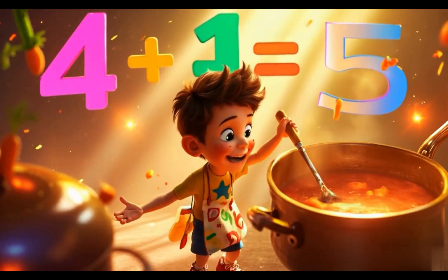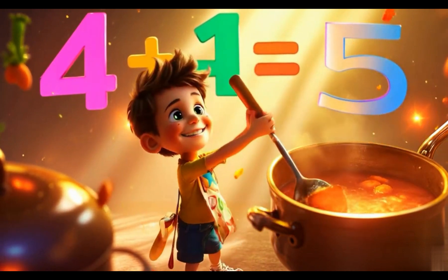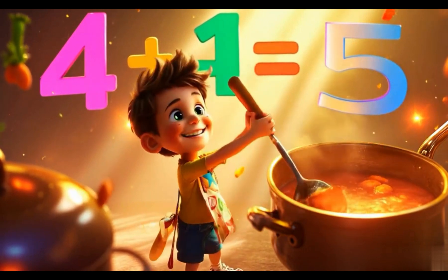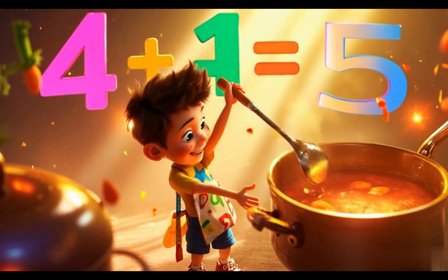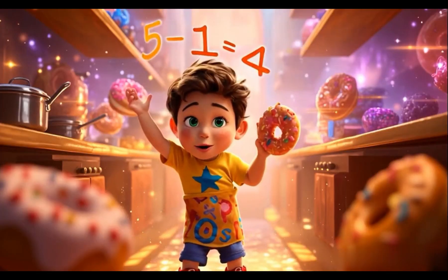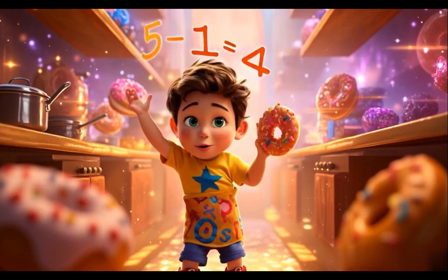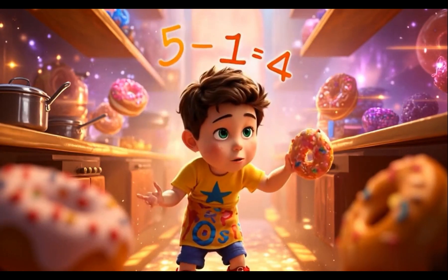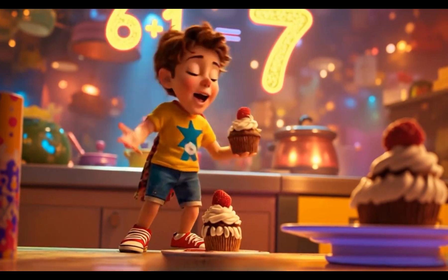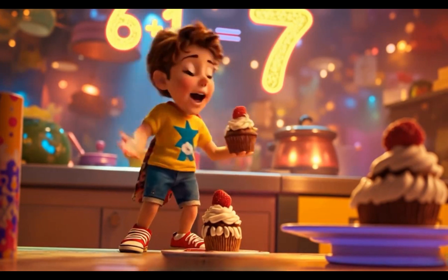More carrots in the stew. Add them up, we're learning to. Four plus one makes five. That makes us feel so alive. Five more donuts on the shelf. Let's take one out and help yourself. Five minus one leaves four. Math is fun and there's more. Six more cupcakes, sweet and bright. Add one more, what a sight. Six plus one makes seven. Math is magic, it's like heaven!